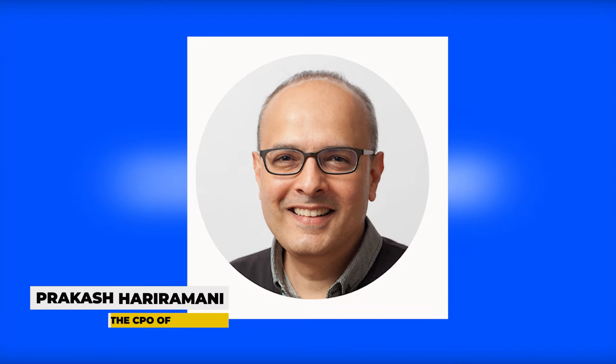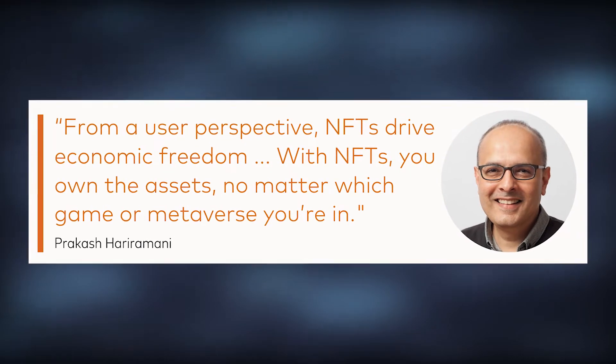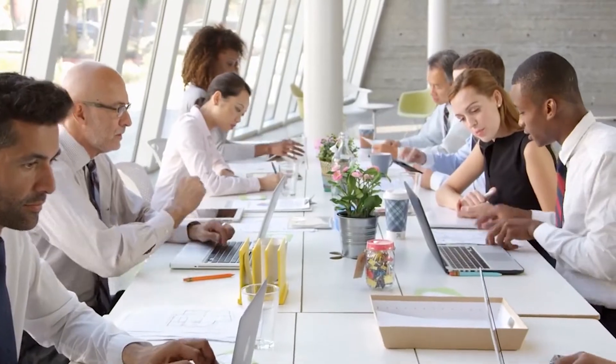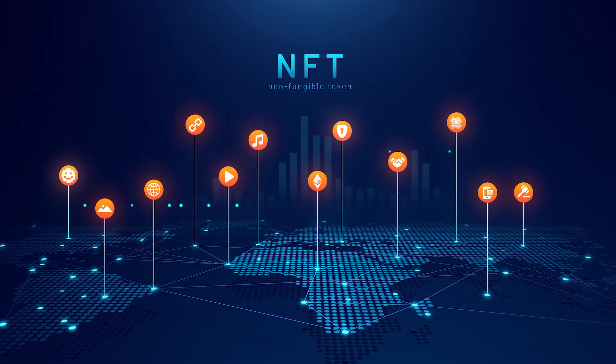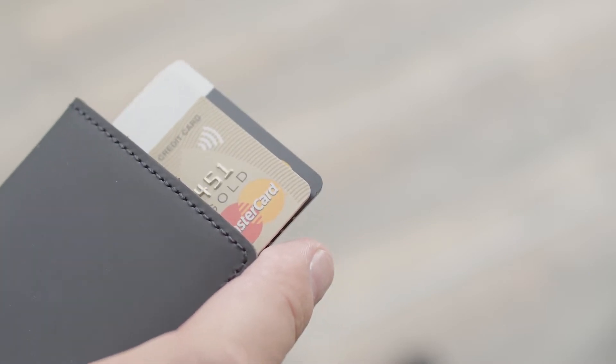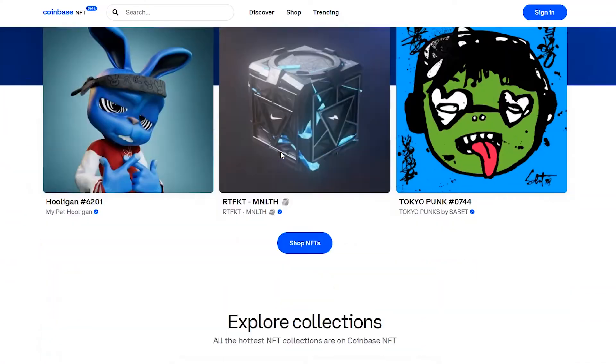According to Rakesh Hariramani, the CPO of Coinbase, their mission is to increase economic freedom all around the world. They believe that by enabling more people to join the creator economy and benefit from their work, NFTs will have an important role to play in that mission. With MasterCard available for buying or selling, there will be no hassle of needing the right cryptocurrency or a specific blockchain.